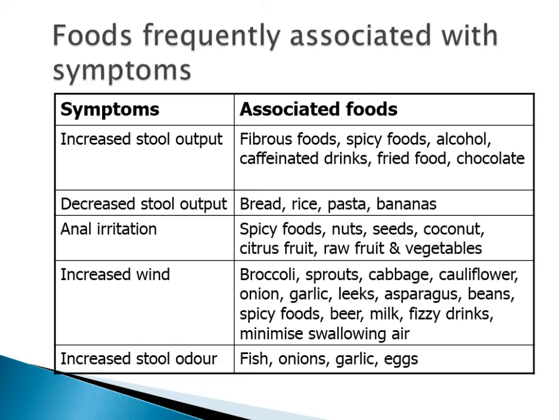This table summarises the effects different foods may have in patients with pouches. Spicy foods, nuts, seeds, coconuts, citrus fruits, and raw fruit and vegetables might cause anal irritation, so be mindful of that if you're struggling. Gas-producing vegetables like broccoli, sprouts, cabbage, cauliflower, onion, garlic, leeks, asparagus, and beans, as well as spicy foods and fizzy drinks, can increase wind. If you're troubled by wind, try not to chew a lot of gum or use a straw, as these can introduce extra air and worsen wind problems. Foods like fish, onion, garlic, and eggs might increase stool odour.